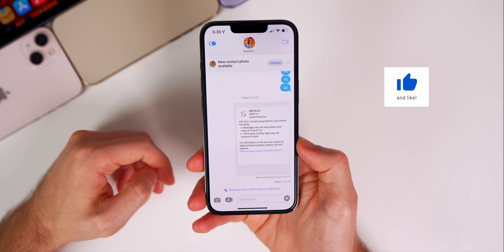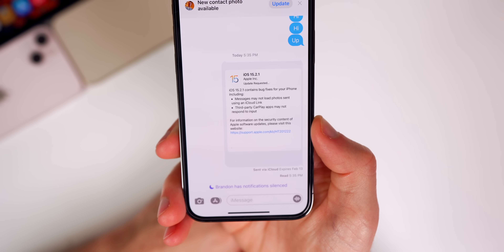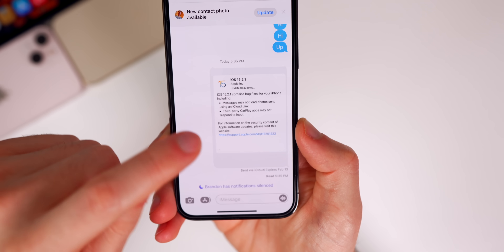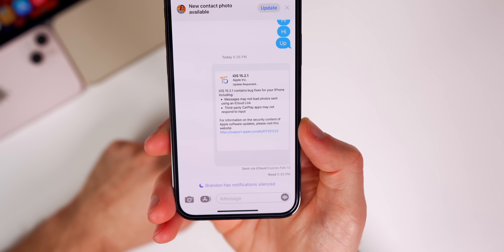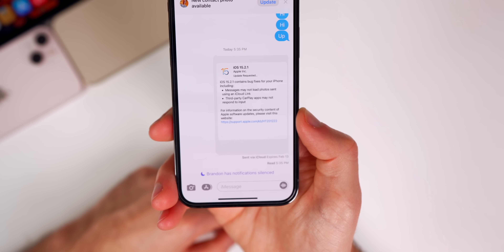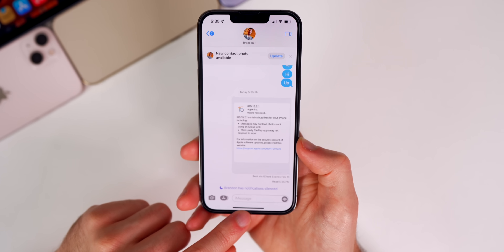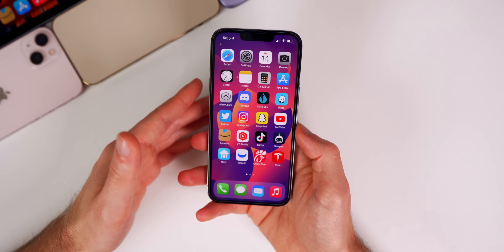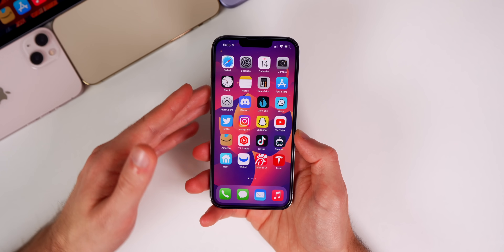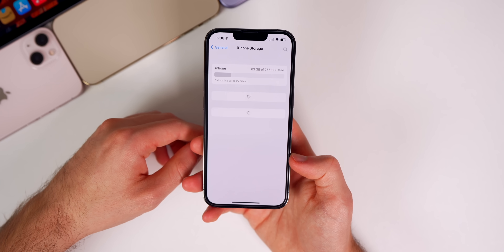There's also a fix for photos sent via iCloud link — they now properly load. I've tested this multiple times on 15.2.1 and the iCloud link with a photo properly loads. Before in 15.2, sometimes there would be no thumbnail and you'd have to tap the link to see the picture. There's also a fix for CarPlay, especially for third-party applications.